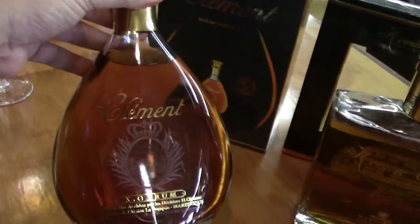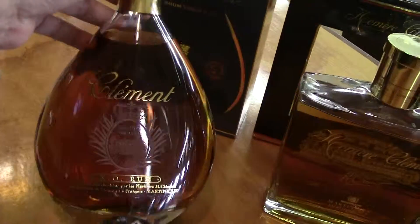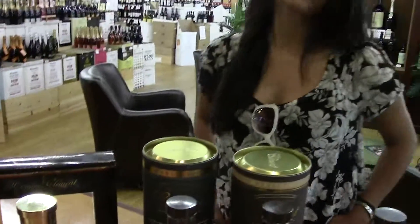And also the XO. The XO is the 1952, 1970, and 1976 vintages.